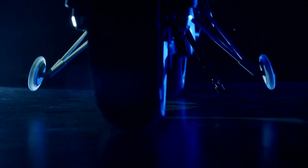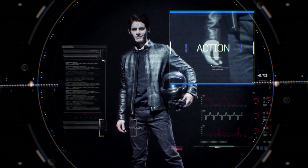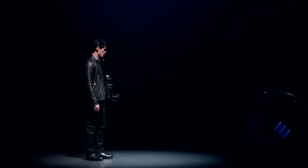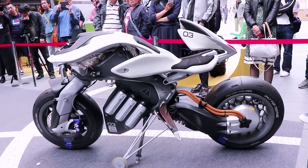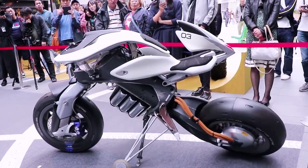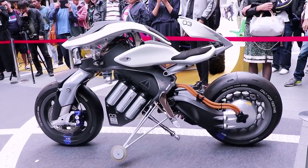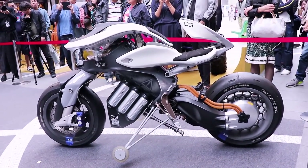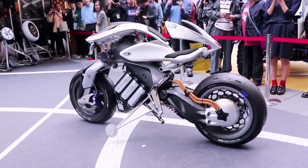The Yamaha Motoroid concept is an intelligent, AI-enabled, self-riding, self-balancing electric motorcycle. The futuristic concept utilizes new technology to allow the bike to remain upright — even standing firm when forcibly pushed — and it can drive autonomously too.